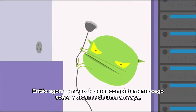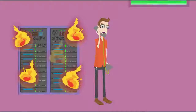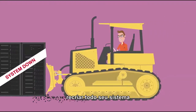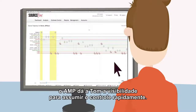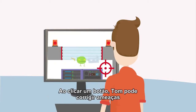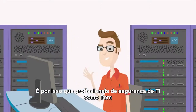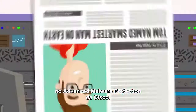So now, instead of being completely blind to the scope of a compromise, spending money and time investigating an attack, and being forced to bulldoze his network, re-image his entire system, and disrupt critical business operations — AMP gives Tom the visibility to quickly take control. With the click of a button, Tom can surgically remediate threats before any damage can be done. That's why IT security professionals like Tom have entrusted their organization's security to Cisco Advanced Malware Protection.